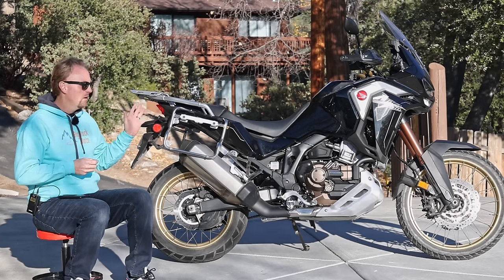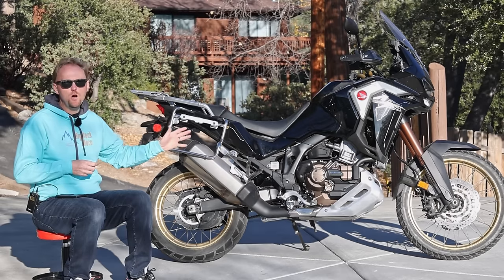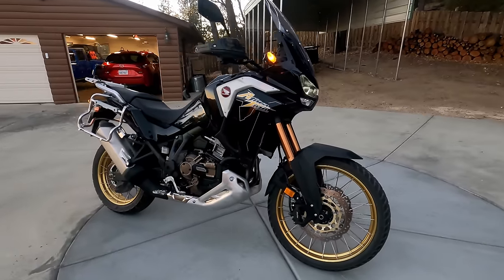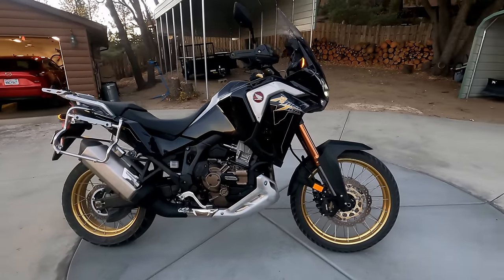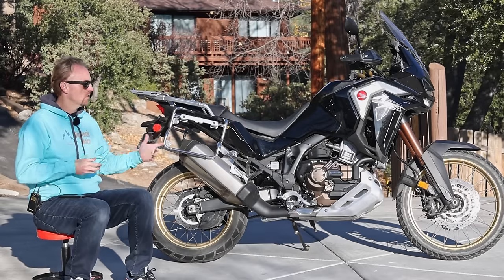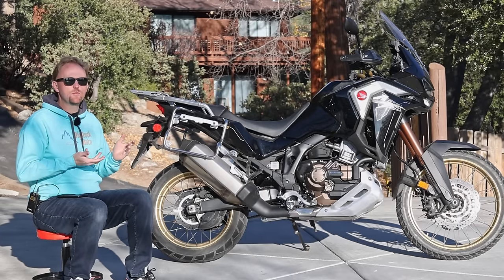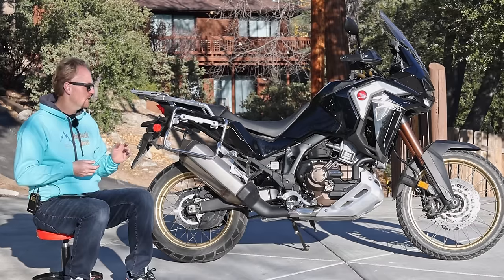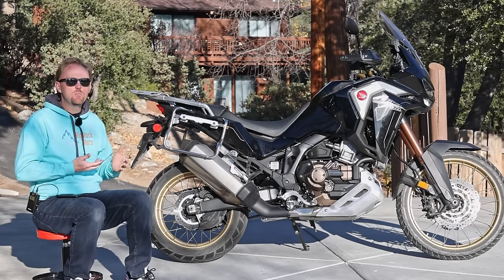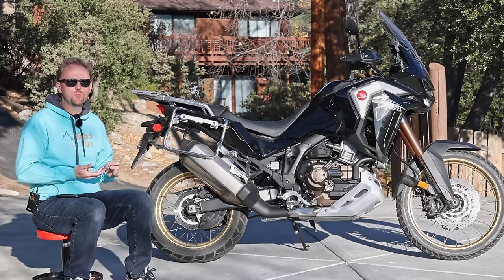It should be noted that this is one of the only large capacity heavyweight adventure bikes with a 21-inch front wheel. There's just not many choices if you want that off-road friendly 21-inch front wheel. With all the additional features and technology of this bike, and at a relatively affordable price point of just over $17,000, does this finally have what it takes to dethrone bikes like BMW's GS as a great choice for a heavyweight adventure bike?